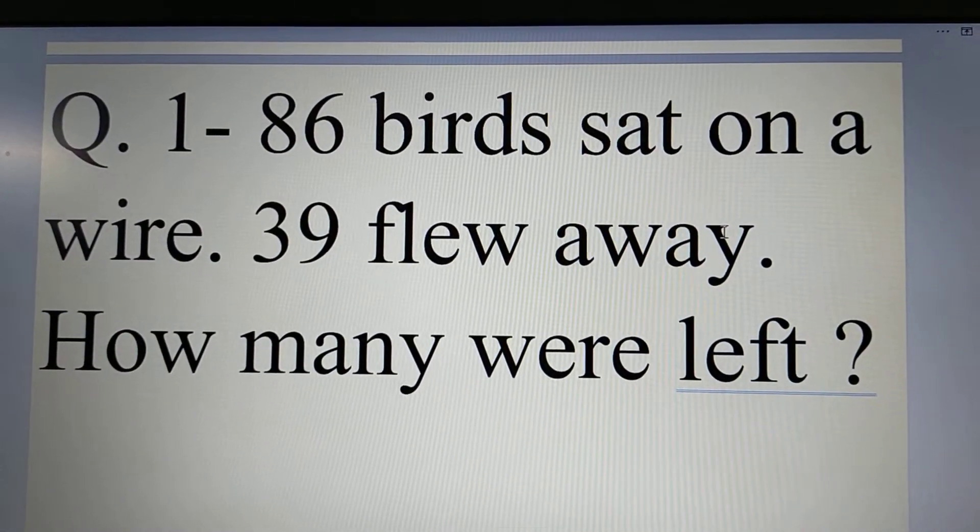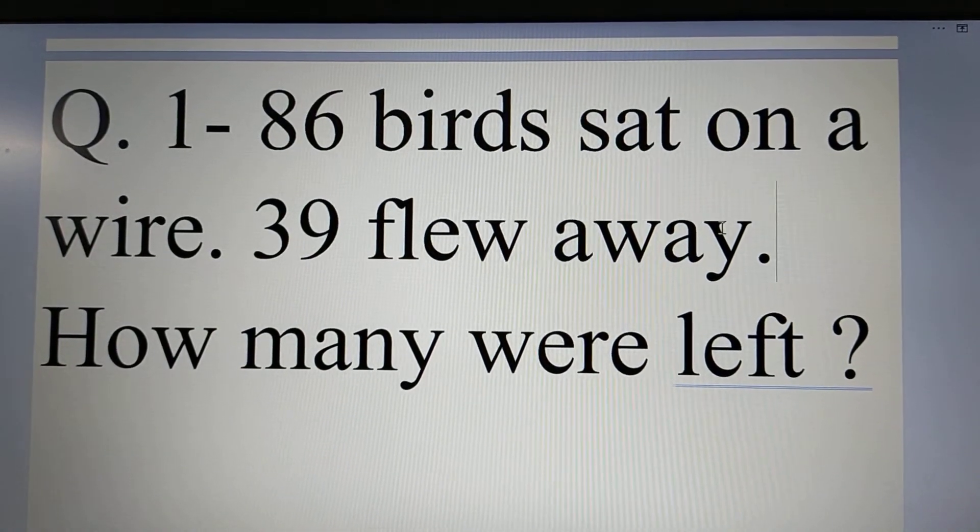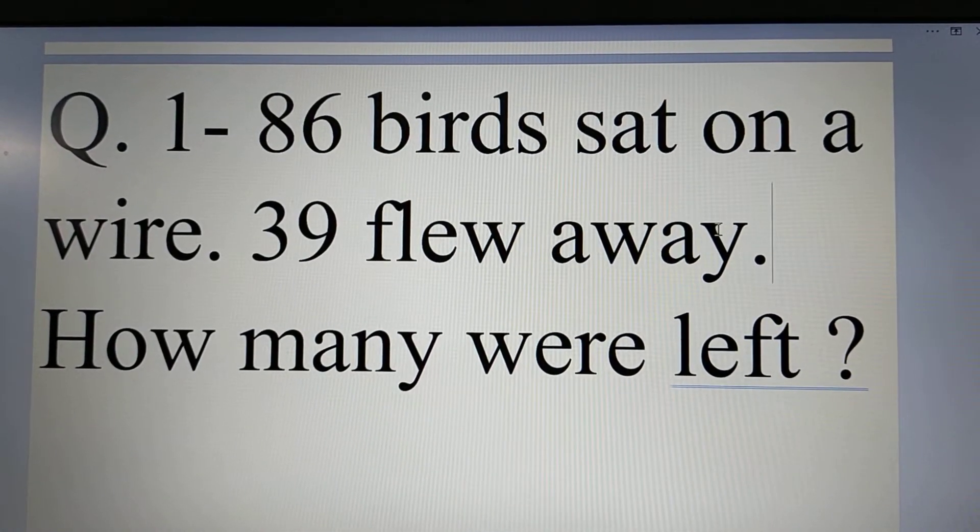It is six birds set on a wire. Thirty-nine flew away. How many were left?